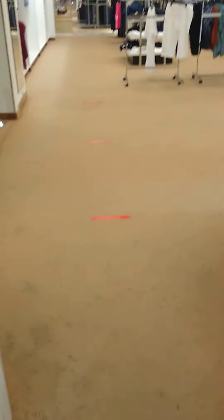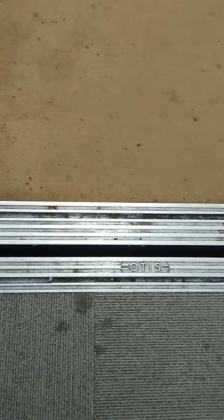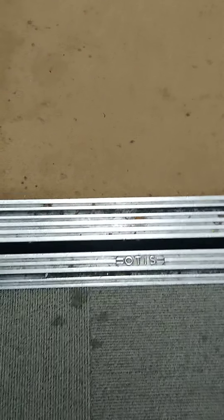Here's the second floor. You know what you should do? You should get the leveling down there. Watch the leveling. Oh yeah, I see it. As soon as it goes to the first floor, watch down there, you'll see the leveling.